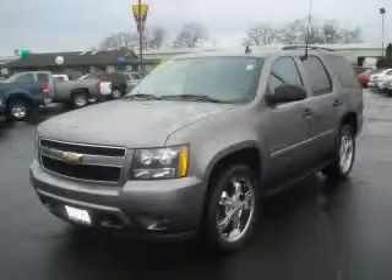This is a 2007 Chevrolet Tahoe, a vehicle with safety, comfort and space.